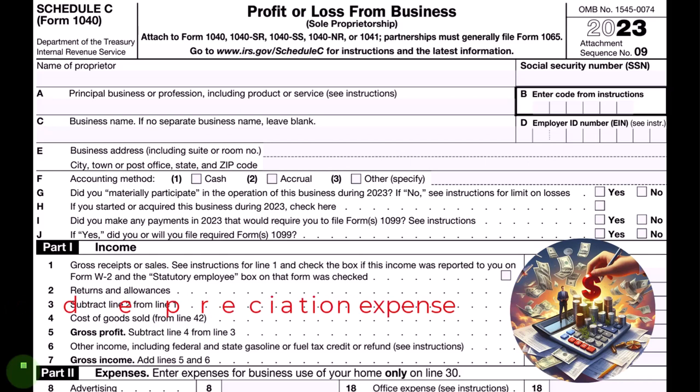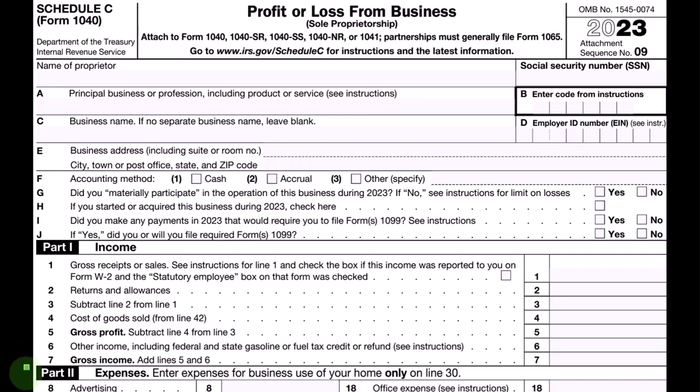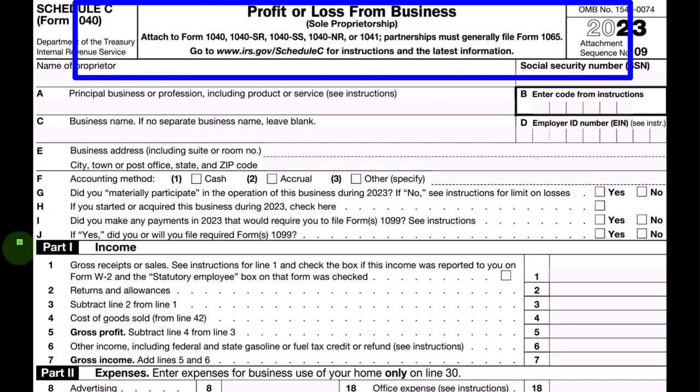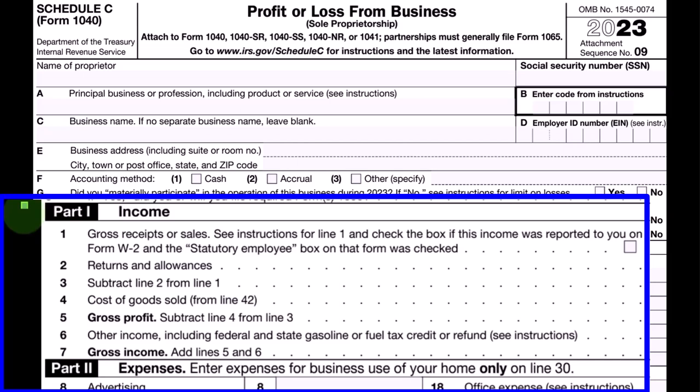Schedule C has an income statement format, or P&L (profit and loss) format, where we have income minus expenses. Some expenses are more difficult than others, such as depreciation expense, because even if using a cash-based system, the tax code sometimes forces us to do an accrual thing — such as when we buy property, plant, and equipment, not expensing it as equipment expense, but putting it on the books as an asset.